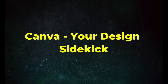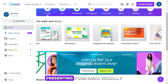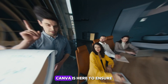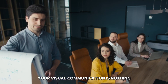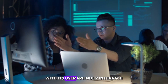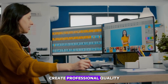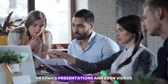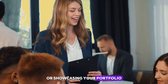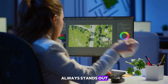Tool 1: Canva, your design sidekick. First up, Canva. In the world of freelancing, presenting your ideas visually can be just as important as the ideas themselves. Canva is here to ensure your visual communication is nothing short of stunning, even if you're not a designer by trade. With its user-friendly interface and a plethora of templates, Canva empowers you to create professional-quality graphics, presentations, and even videos. Whether you're pitching to a client or showcasing your portfolio, Canva is your design sidekick, making sure your work always stands out.